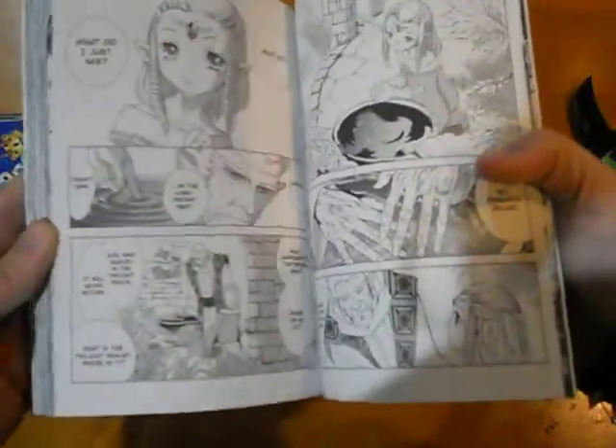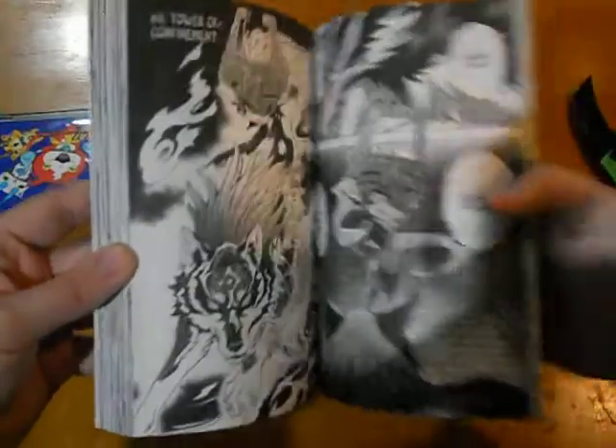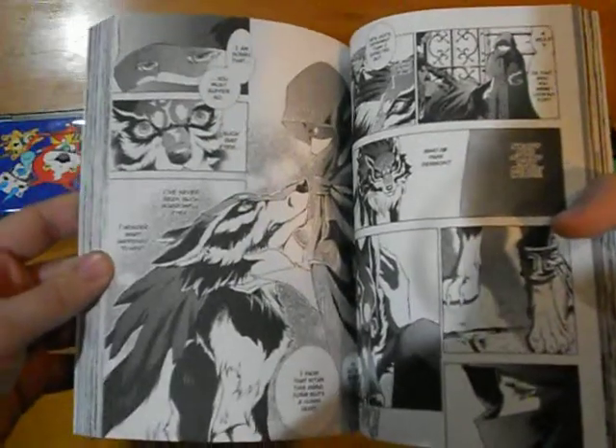Oh wow, it goes into the backstory of the sages — you know, trying to execute Ganon and everything. And then Wolf Link — really, really awesome artwork. Look at that, that's awesome, that's really cool.